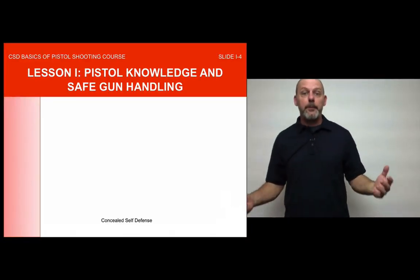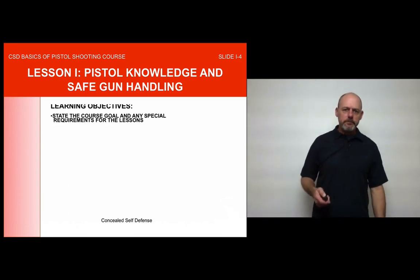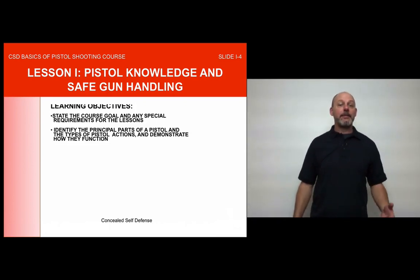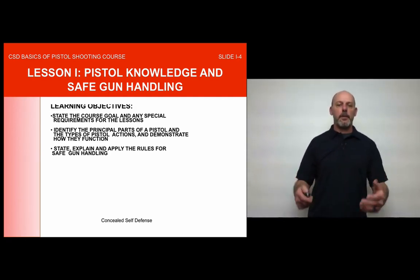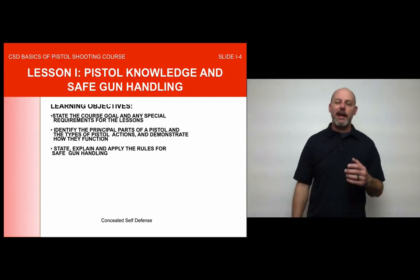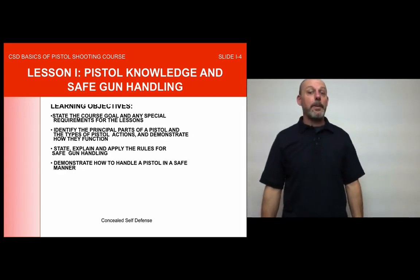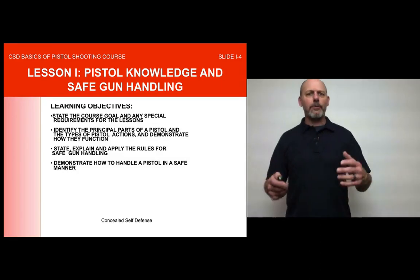Welcome back to Lesson 1: Pistol Knowledge and Safe Gun Handling. Our learning objectives for this portion of the course are: state the course goal and any special requirements; identify the principal parts of a pistol, the types of pistol actions, and demonstrate how they function; state, explain, and apply the rules for safe gun handling — commit those to memory, not just for this class but for the test of life; and demonstrate how to handle a pistol in a safe manner.